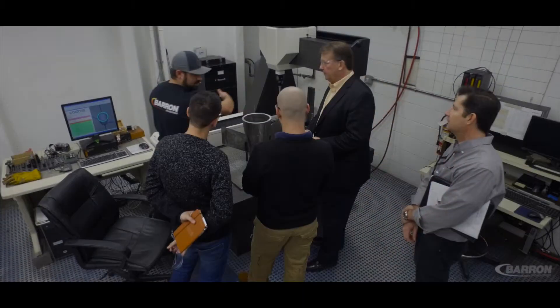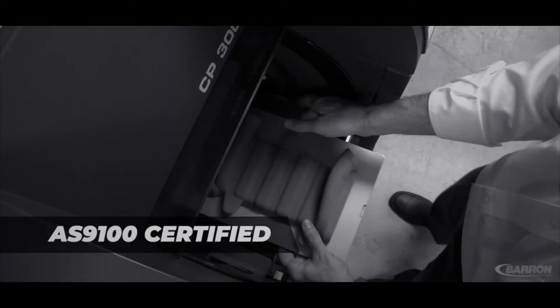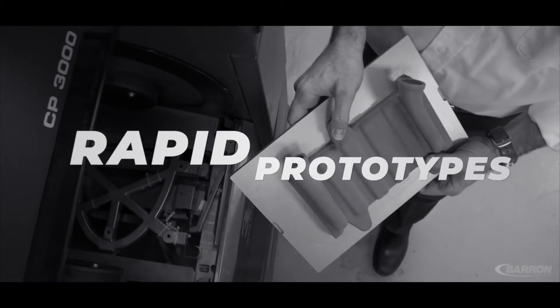It's very nice to get involved with the customer right from the beginning. We can help design for manufacturability, then we can prove out the design with rapid prototypes, and segue right into production.